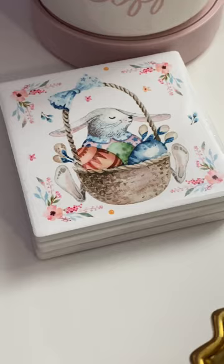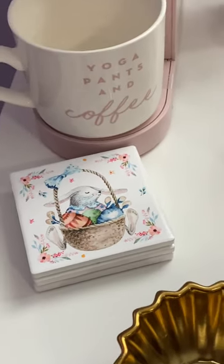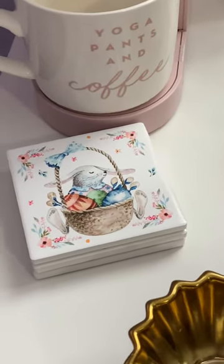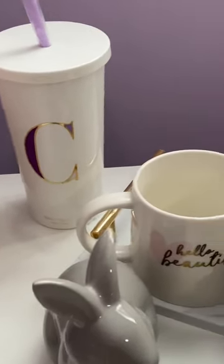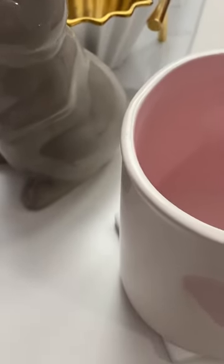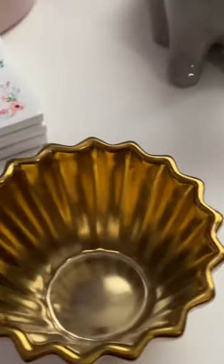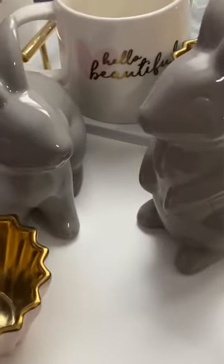The coasters are from Current out of Colorado Springs — they do a lot of really cute coasters. I picked those up several years ago. I still need to get some Easter candy; I have not gotten any yet. If I put it out, my boys are going to get into it. CB2 is where I picked up these bunnies, though they don't have them anymore.